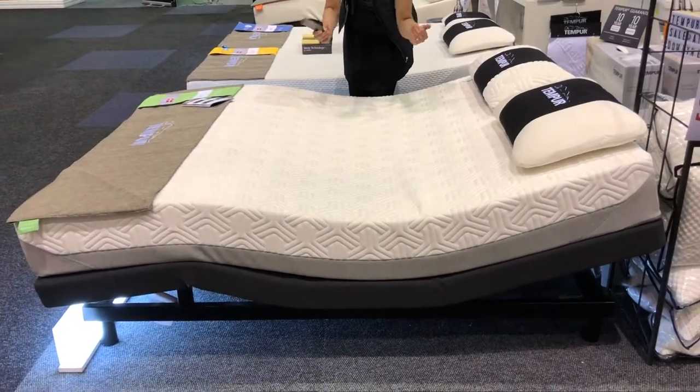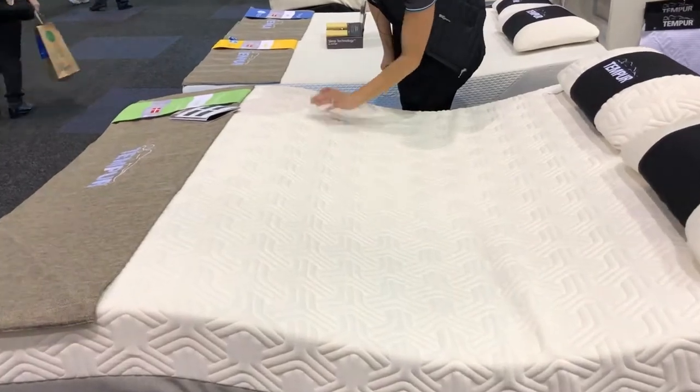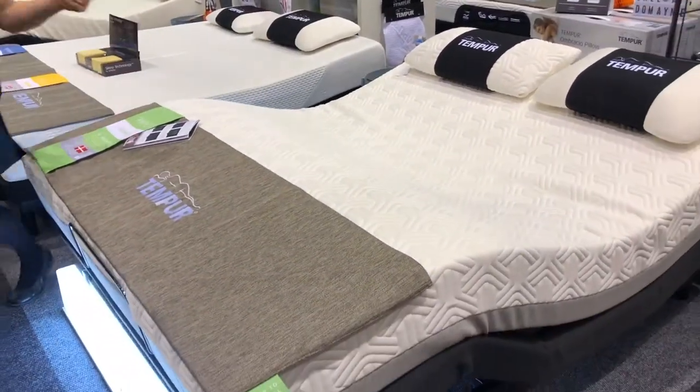I've popped it into Zero-G — this is for weightless comfort. This mattress comes with a 10-year full replacement guarantee and it's made in Denmark. When you pop it on an adjustable, it takes it to a whole other level.